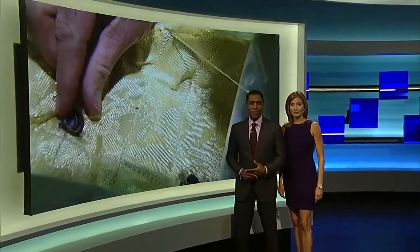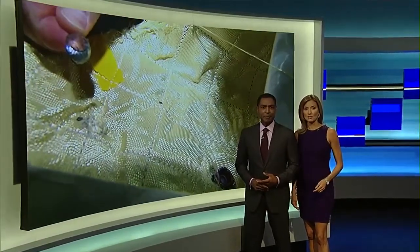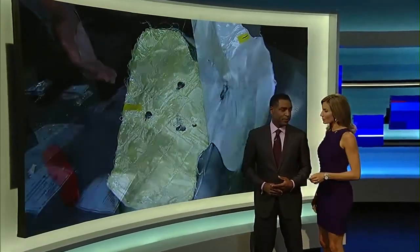Every Miami police officer has one now. They look like vests. We're talking about body armor designed to keep the most dangerous bullets from killing both you and the officer during an active shooter situation. In part two of our exclusive series, Hats Avella takes us inside the Pompano Beach factory where these lifesavers were made and tested.